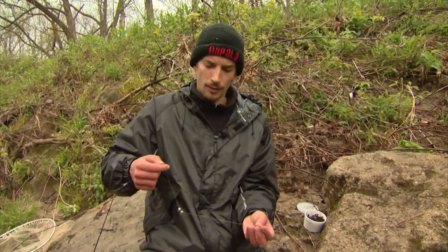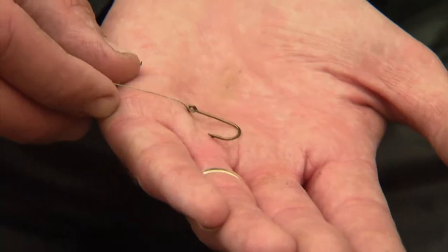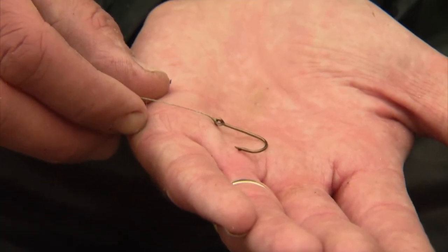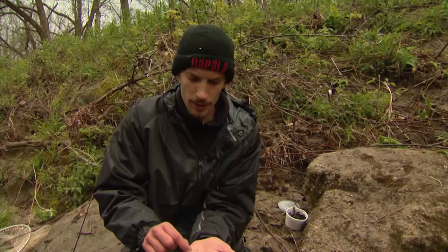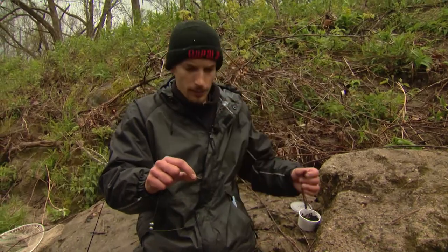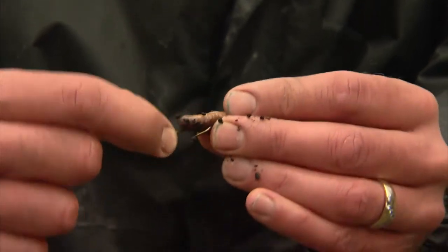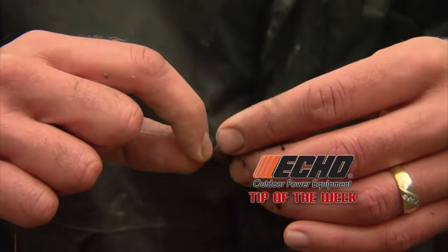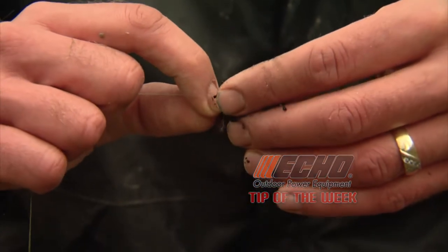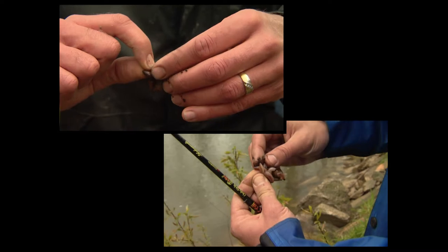I'm going to talk a little bit about baits and rigging. For suckers, there's no need to get complicated — just run a simple split shot line with a couple of heavy shots to keep you anchored on the bottom. I like to use a size 8 hook. The best bait has got to be a big, fat, live crawler. Thread the crawler multiple times onto the hook — thread it once, push it up, thread it again. This makes it more difficult for a sucker to clean you and rob you of your worm.